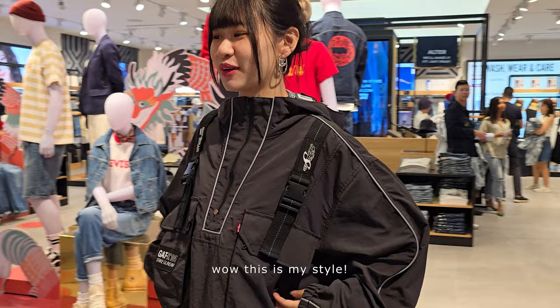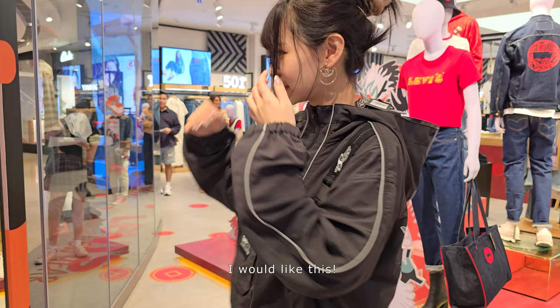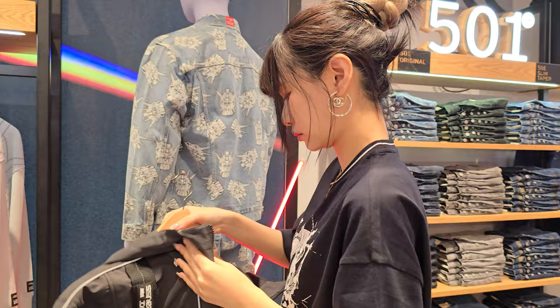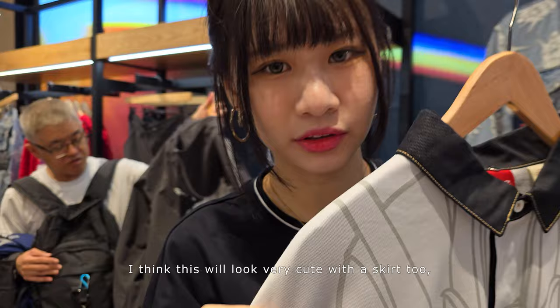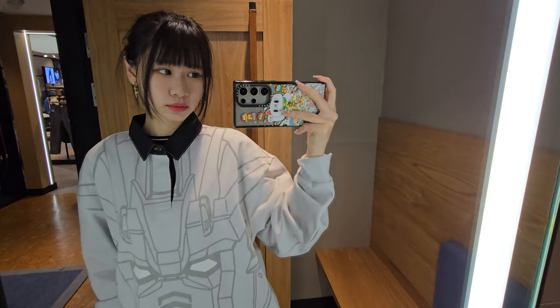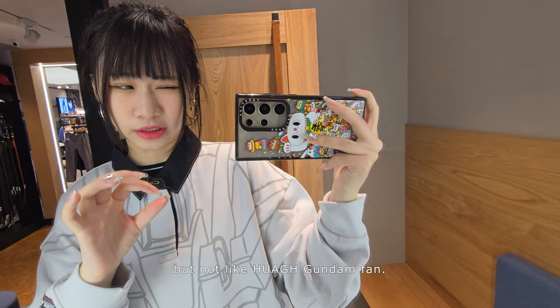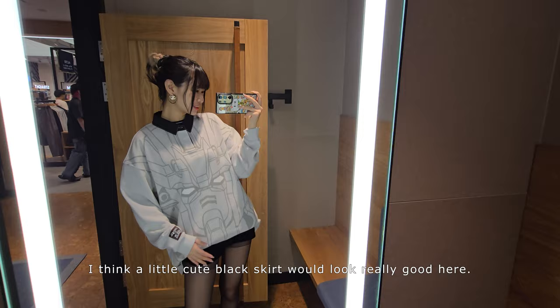Wow, this is my style — look at you! Guys, I think this is great for a lot of guys who love this, and girls too. You can wear some jeans or black pants and you look very cute. I think this would look really cute for a streetwear outfit too. It's a really cute sweater — it's like subtle Gundam. If you're a Gundam fan but not an *obvious* Gundam fan, this is really good for you. If you're a guy you can wear it with trousers; if you're a girl you can wear a little cute black skirt.